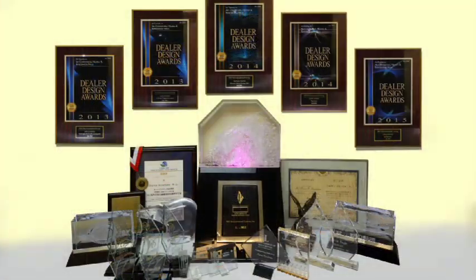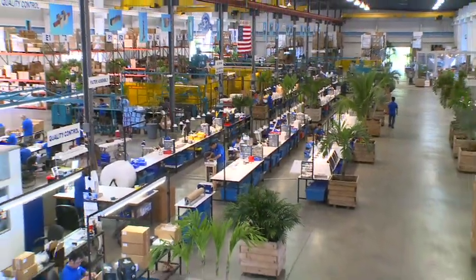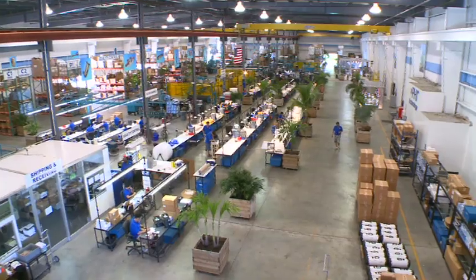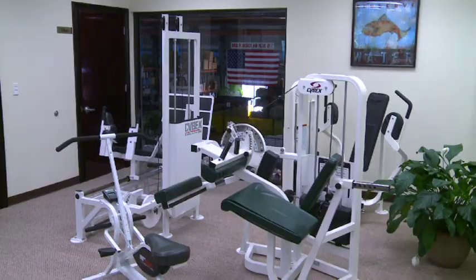Over the past 30 years, RGF has won numerous awards for innovative technology. RGF currently has over 100 employees housed in a 100,000 square foot state-of-the-art manufacturing facility. The compound also includes the corporate offices, R&D center, factory, training center, showroom, engineering department, and employee gym.